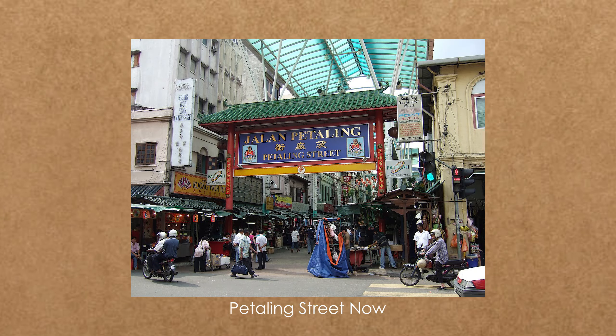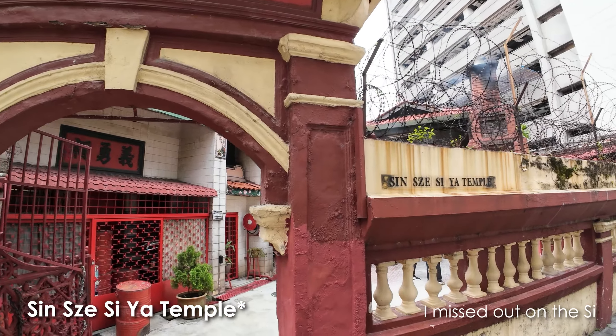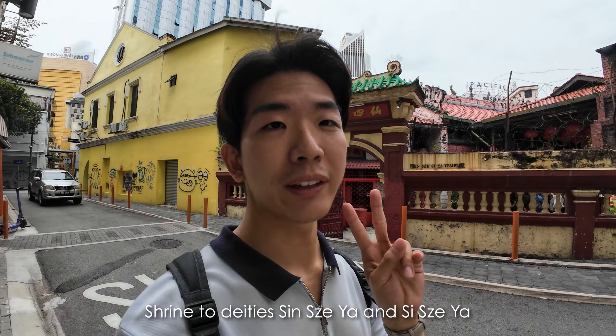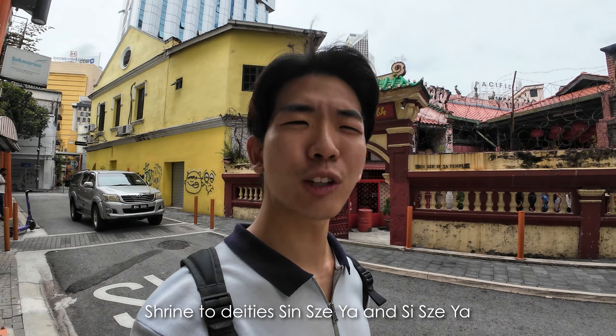Our first touch of history will be the Sin Ziya temple right behind me. This is one of the oldest and first Chinese temples in Kuala Lumpur, founded around 1864 by Kapitan Yap Ahoy as a shrine to two deities, Sin Ziya and Si Ziya. Let's go inside.